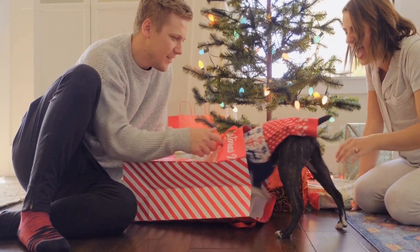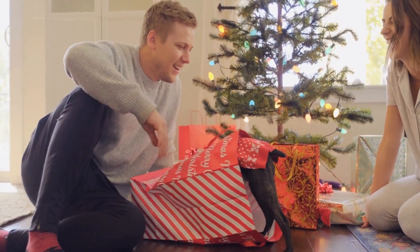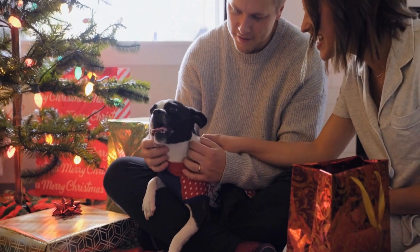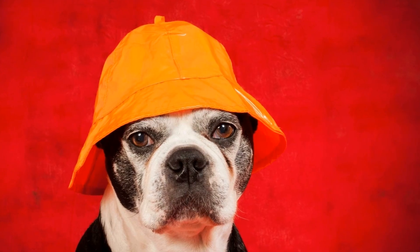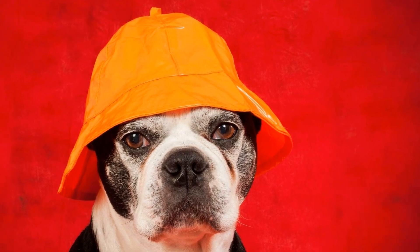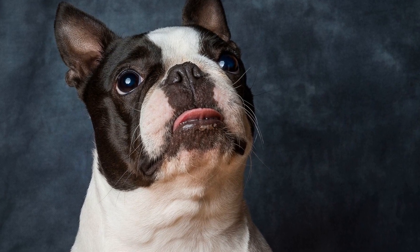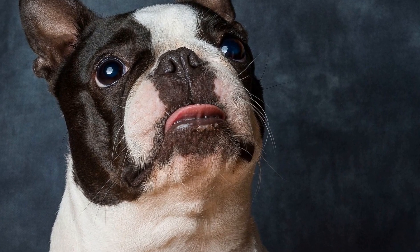When fertilizing your garden, be mindful of the products you use. Some fertilizers and pesticides can be toxic to dogs if ingested. Opt for organic or pet-friendly alternatives to keep your Boston Terrier safe. Additionally, allow enough time for the fertilizers to absorb into the soil before allowing your dog back into the garden to prevent any accidental ingestion.